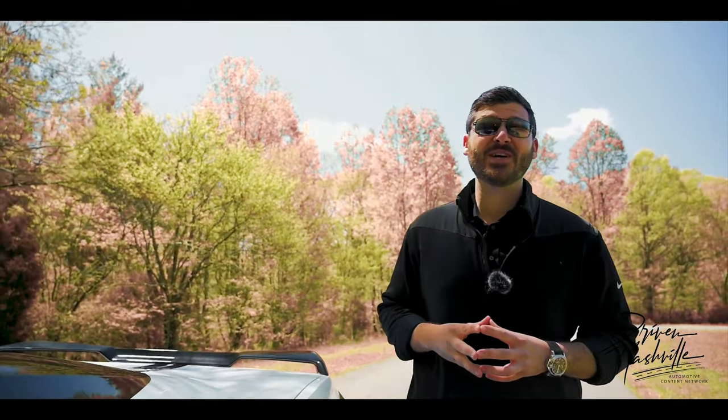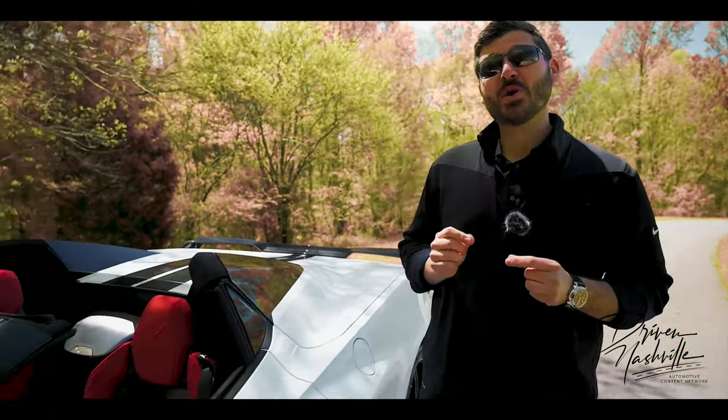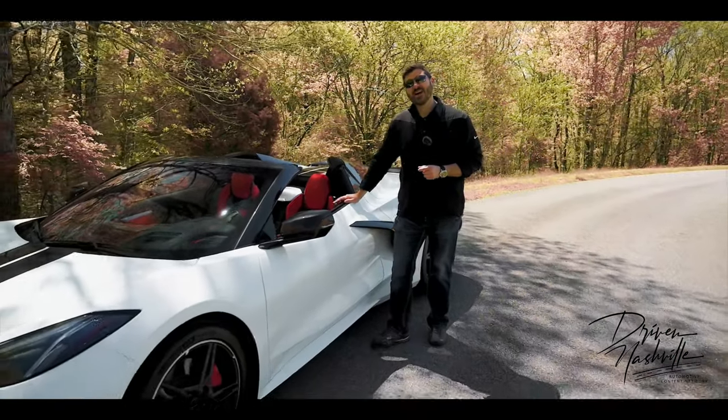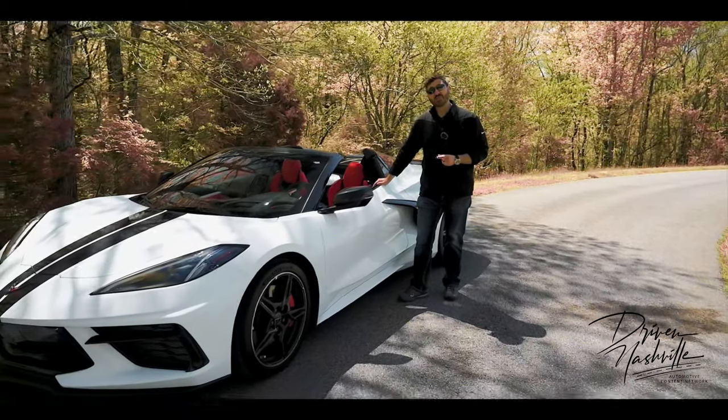Hi everyone, my name is Adam and welcome to Driven Nashville. I'm so excited to spend this beautiful day on the Natchez Trace talking about the General Motors brand new C8 Corvette Stingray. The owner waited 15 months to get this particular vehicle, and I have to say this is the hottest specced C8 I've ever seen.